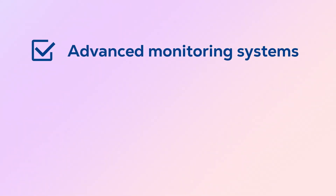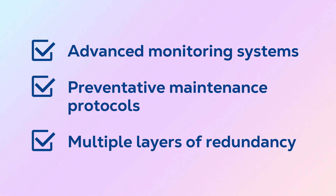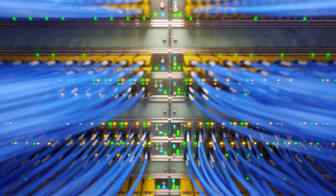Advanced monitoring systems, preventative maintenance protocols, and multiple layers of redundancy ensure everything keeps running smoothly.